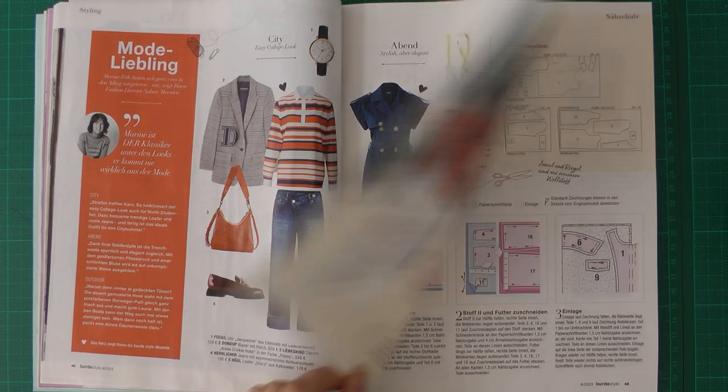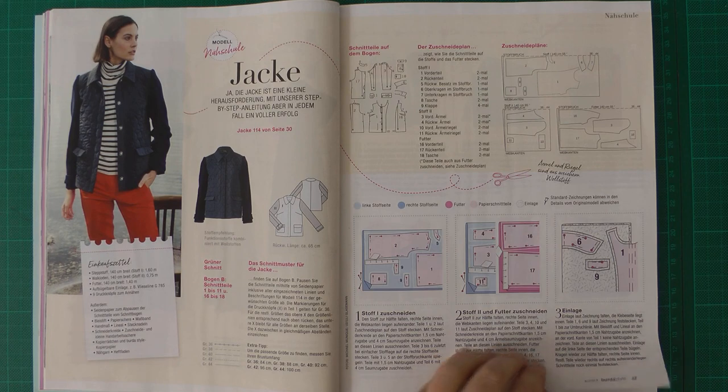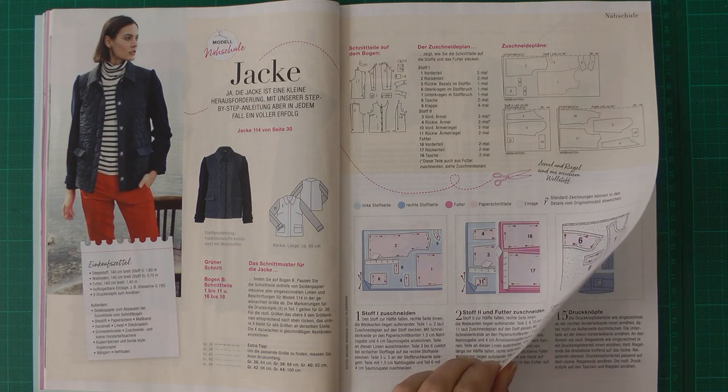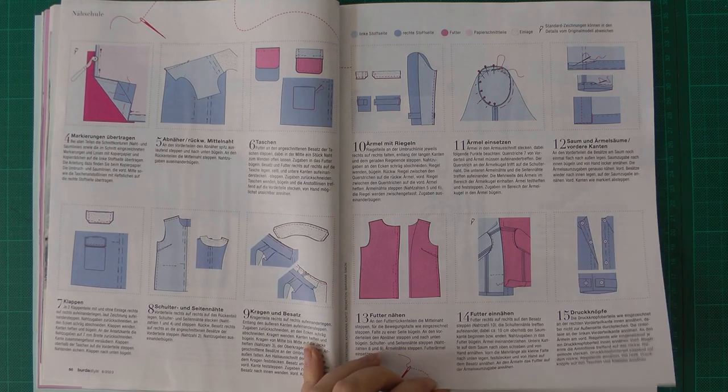We have some ideas for styling with the combination of the patterns in the magazine, and here is the tutorial for the jacket — very clear, everything with lining and all.